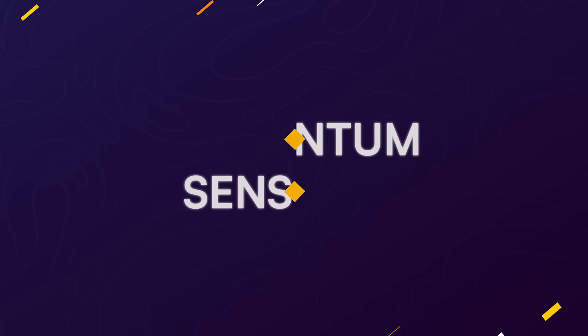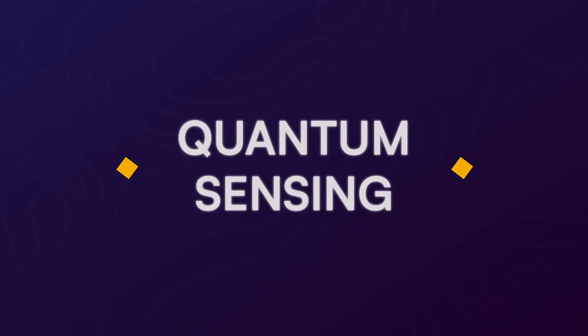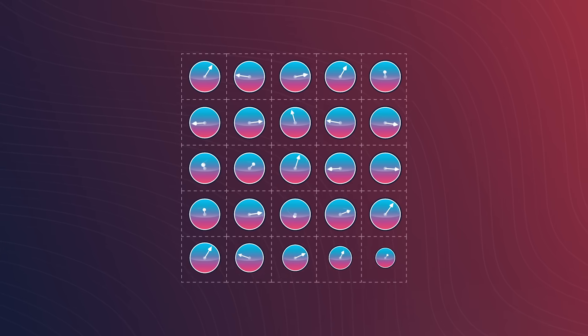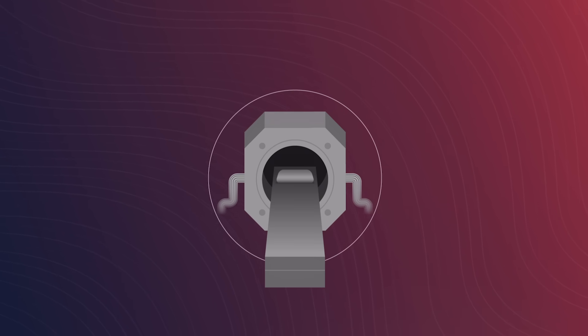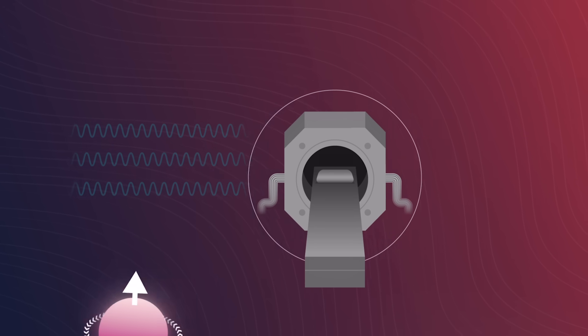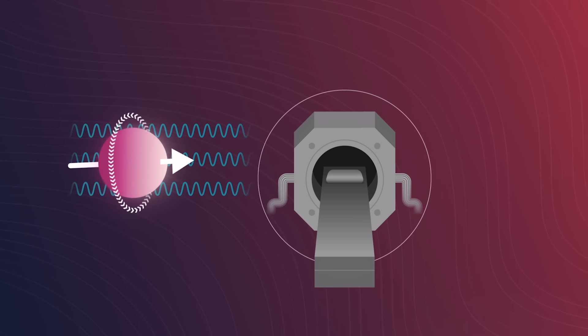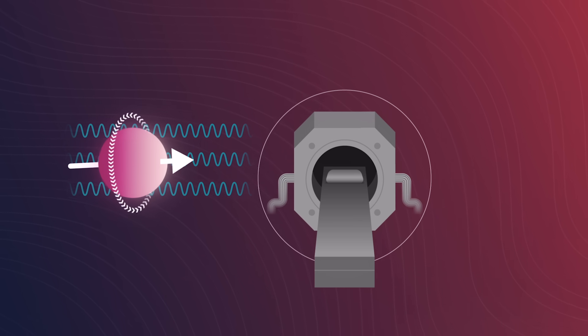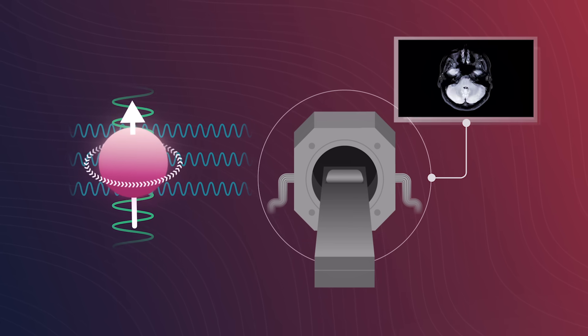But what are these other applications? Here's a quick rundown. Quantum sensing is all about measuring things, and certain things can be measured very precisely by harnessing quantum effects. This idea isn't new, though. MRI scanners are a prime example — a computer measures the change in a quantum property of atoms called spin in response to magnetic fields, and then generates images based on those measurements.